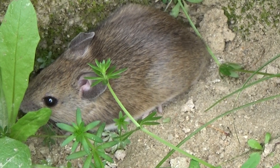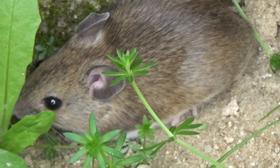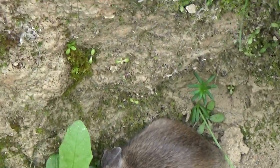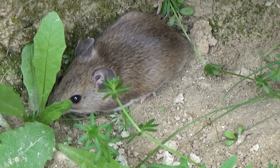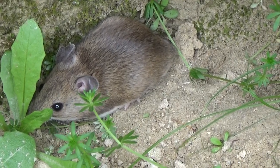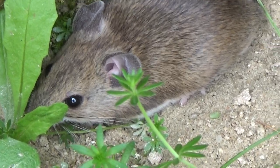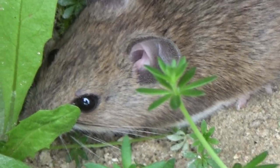Regarding reproduction — well, this is a rodent, so you can imagine: many litters per year. Females can have several litters a year, with 2 to 11 young each. The gestation period is 25 to 30 days and lactation lasts approximately the same. They reach sexual maturity very quickly — in three or four months they can already be reproducing, and that is one of the things that ensures there are always mice in our fields.